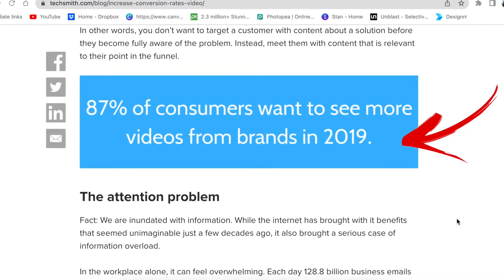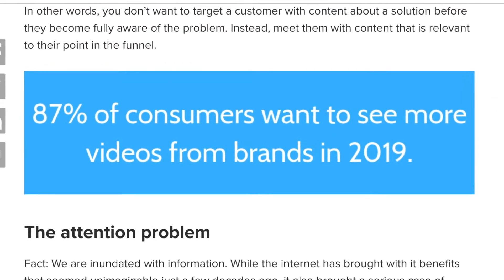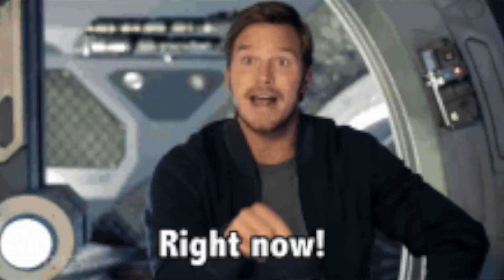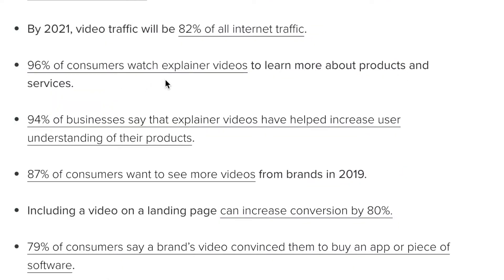Studies found that 87 percent of consumers want to see more videos from brands. On YouTube alone, people watch a billion hours of video every day. Video is right now — 96 percent of consumers watch explainer videos to learn more about products and services. If you include a video on your landing page, it can increase the conversion rate by 80 percent.